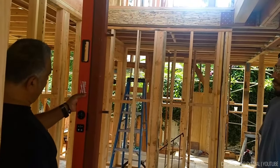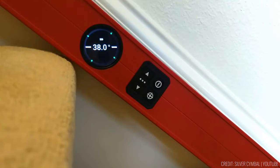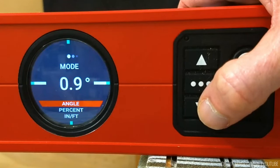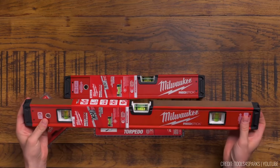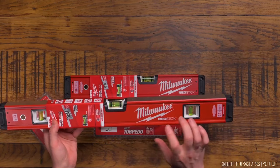What sets them apart is their robust construction, capable of withstanding the toughest job site conditions. With adjustable tolerance and user-friendly features, these digital levels simplify complex levelling tasks, making them essential companions for professionals who demand accuracy and reliability.